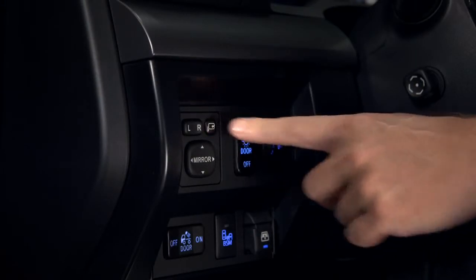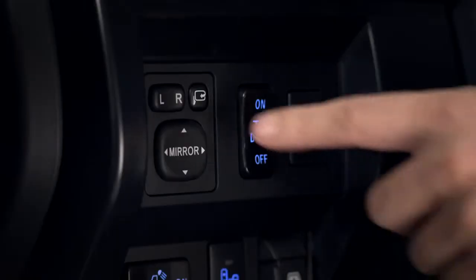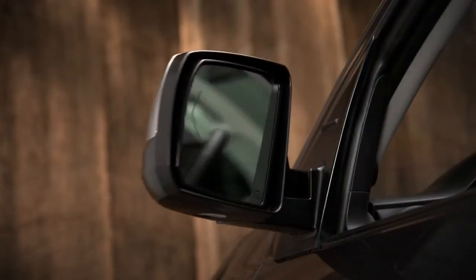When you're heading into a narrow parking space or garage, just press the fold button in the upper right corner of the side mirror controls, just to the left of the steering column. Both mirrors will fold in toward the side windows. To put them back into driving position, press the button again. That's it.